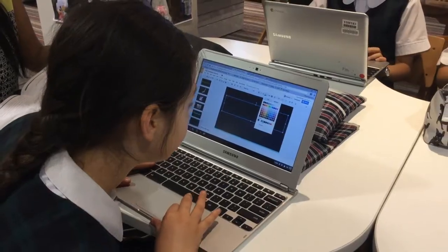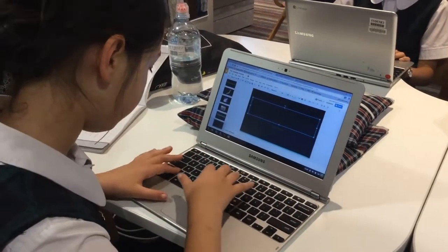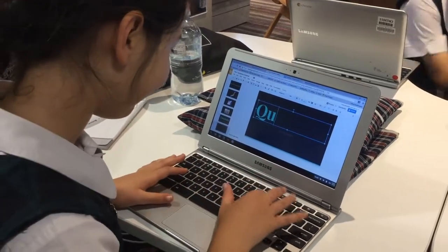I like Chromebooks because they're really quick and easy to use. When you turn them on they're basically already on Chrome, so you can get to your work really easily.